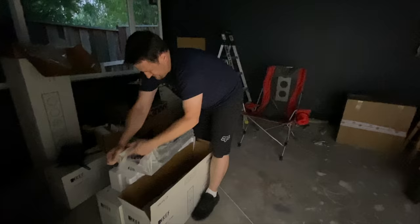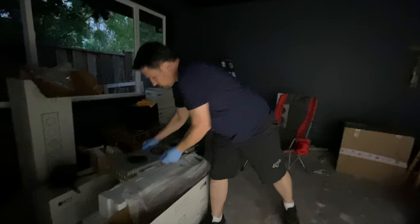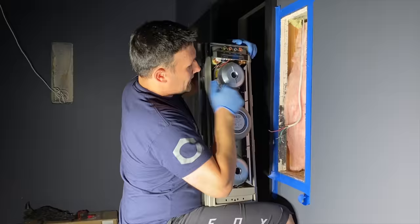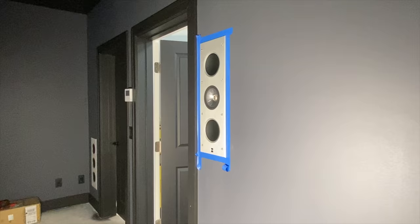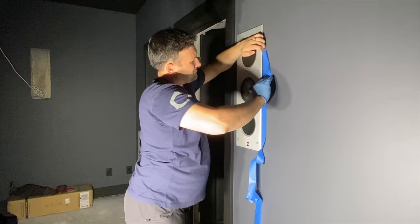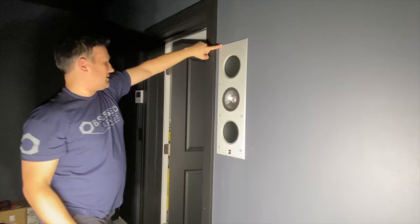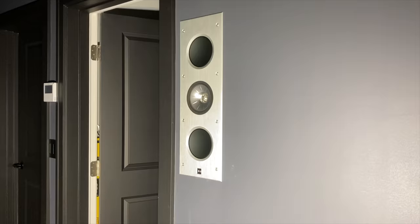The speakers are made by KEF and designed for in-wall installations. Because the room had already been painted, we carefully taped the cutout and were cautious to avoid scratching the wall or the speakers themselves. We had pre-run the speaker wire during framing and simply needed to trim and strip the wire before connecting. The speakers attach to the wall with screws that pull on a bar on each side, compressing the front face to the wall and creating a tight seal. The last step was connecting the wire, inserting the speaker into the hole, and evenly tightening the screws while confirming it was level and plumb.